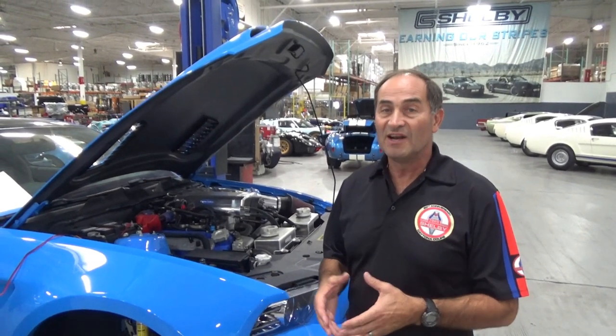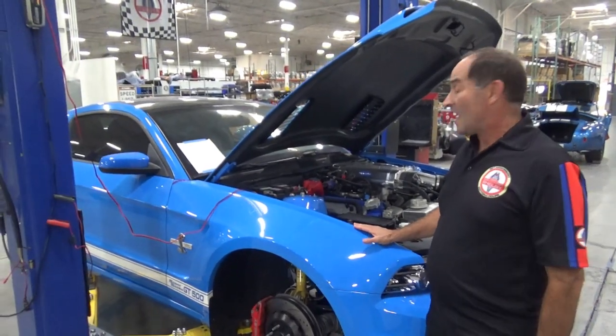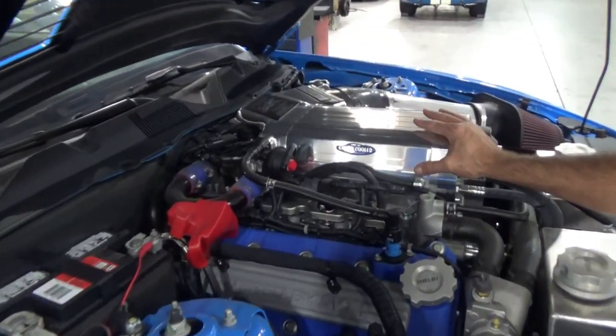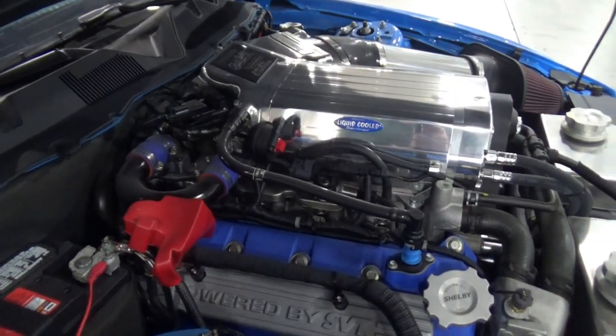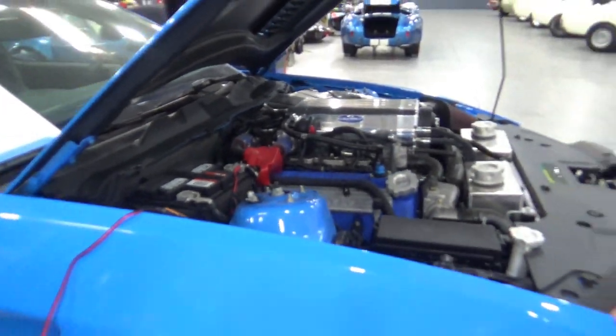And then we do new Super Snakes on the 2015 through 2017 cars. This one, being a 2014, has the 5.8 liter engine and a 3.6 liter Kenny Bell supercharger that gives you 850 emissions-legal horsepower. 850 - that's pretty great.